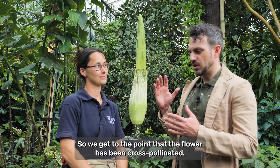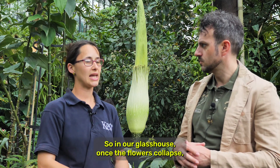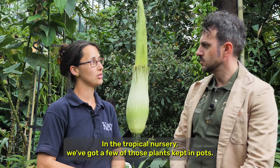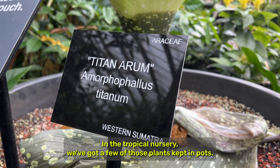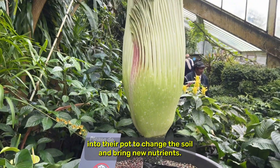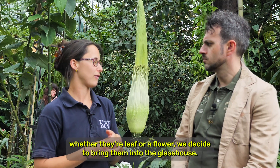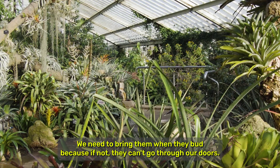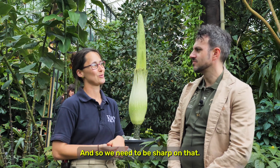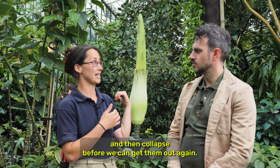So we get to the point that the flower has been cross-pollinated, the flower dies — what happens next? Once the flower collapses it would go back to our nursery. In the tropical nursery we've got a few of those plants kept in pots and they're repotted every year to change the soil and bring new nutrients. Then when they come into growth, whether they're leaf or a flower, we decide to bring them into the glass house. We need to bring them in when they're in bud, because if not they can't go through outdoors, and once they're inside we need to have them grow and then collapse before we can get them out again.